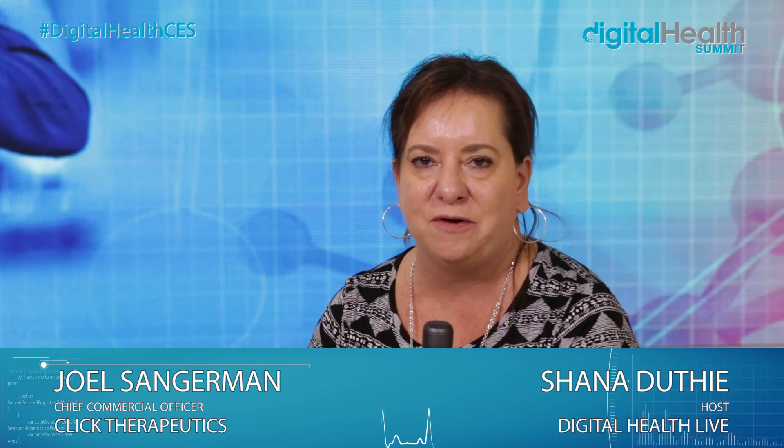Good morning, this is Shana Dethi at the Digital Health Live Studio at CES 2018 presented by UnitedHealthcare. I'm joined this morning by Joel Sangerman with Click Therapeutics, their chief commercial officer.